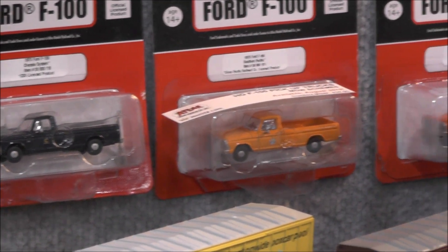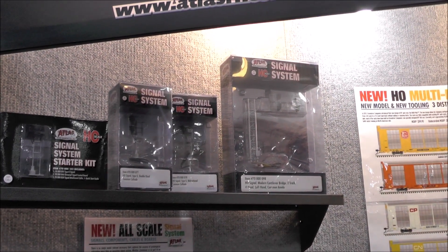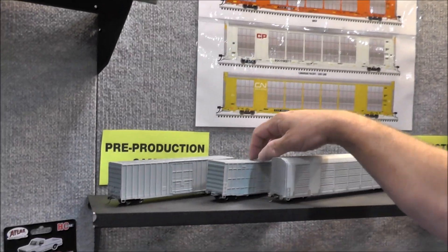Expected soon are the first pieces of the signal system we brought back, including the BLMA signal bridges. New items are the Gundersen 7538 and 7550 box cars.